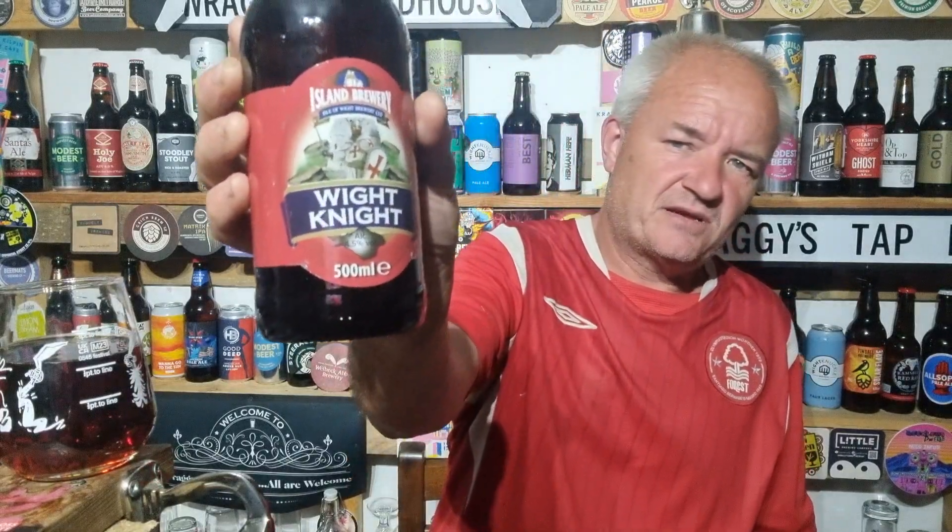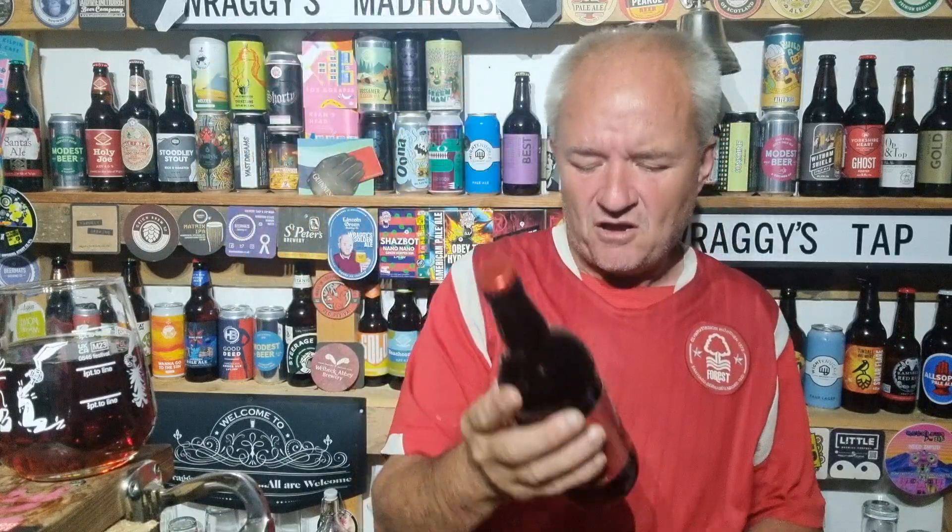So next up it's White Night. Obviously all themed around the Isle of Wight. 4.5% for this one.